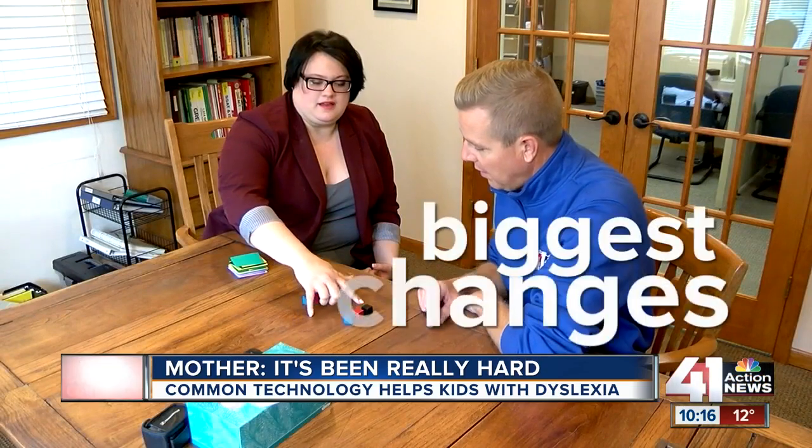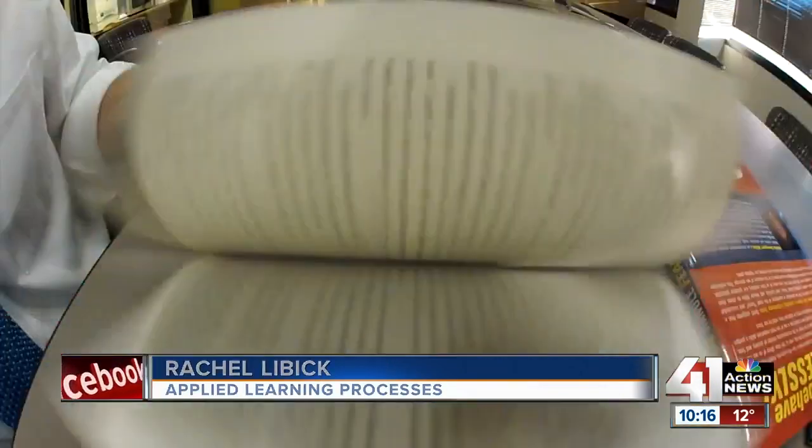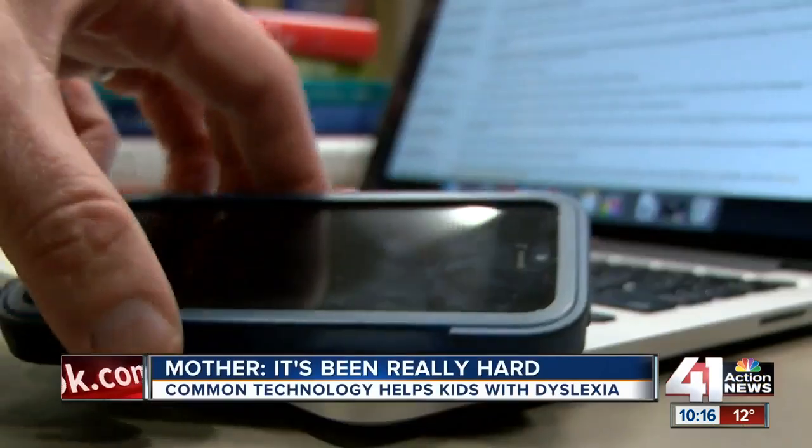She says one of the biggest changes for dyslexics is a shift in stereotype. Where she's really seen a change has been in the amount of awareness in the public, and how willing people are to try and find solutions.